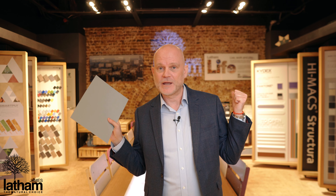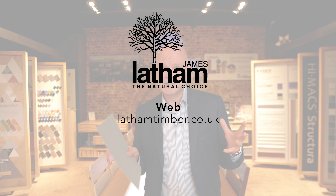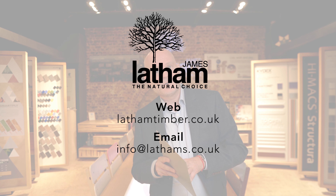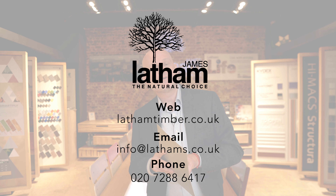To find out more about Kydex or any of the fabulous products we have here, check out our website at lathamtimber.co.uk. If you'd like to visit our showrooms in London or Manchester, drop us a line at info@lathams.co.uk or give me a call on 0207 288 6417. Thank you and we look forward to seeing you soon.